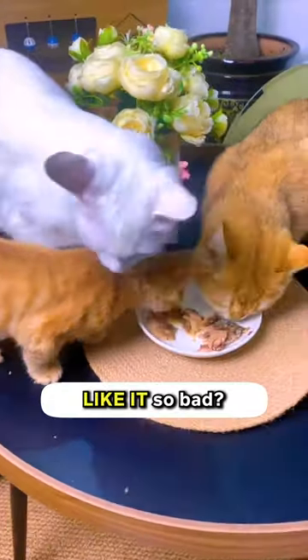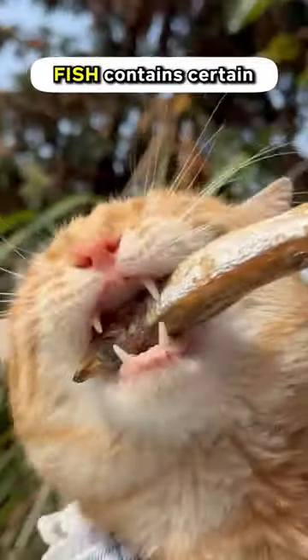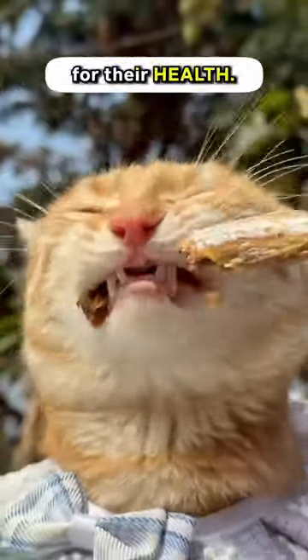What is it with fish that cats like it so much? Cats are naturally drawn to the smell and taste of fish due to their evolutionary history as hunters. Fish contain certain amino acids and fatty acids that are appealing to cats and are also beneficial for their health.